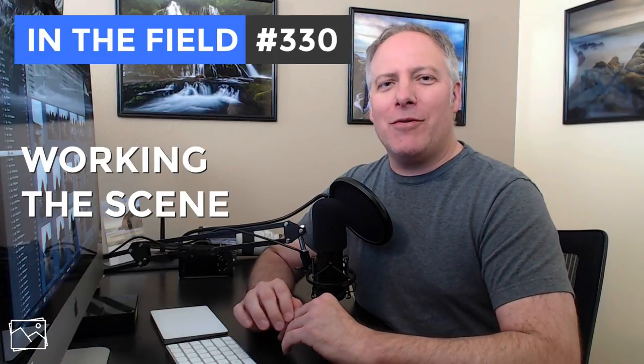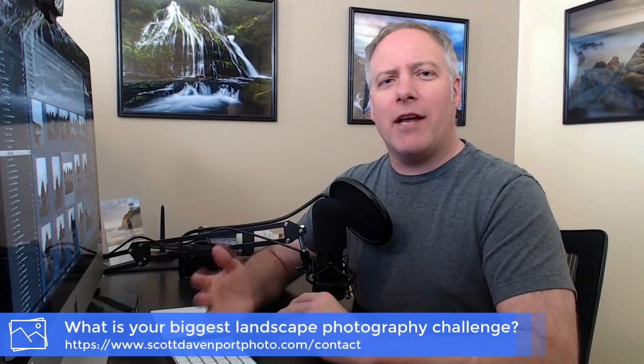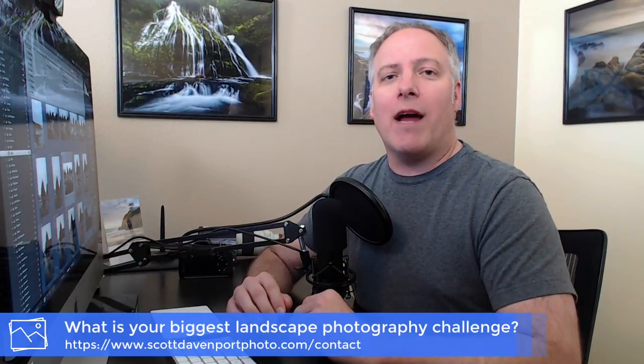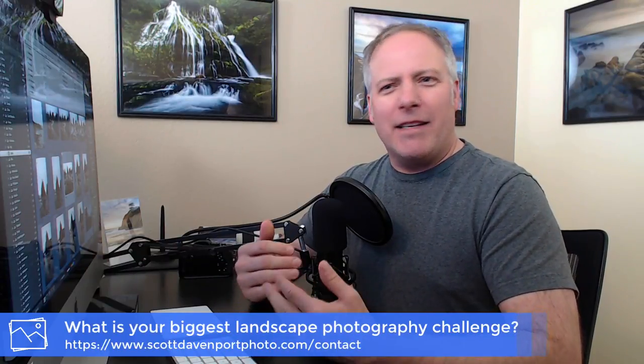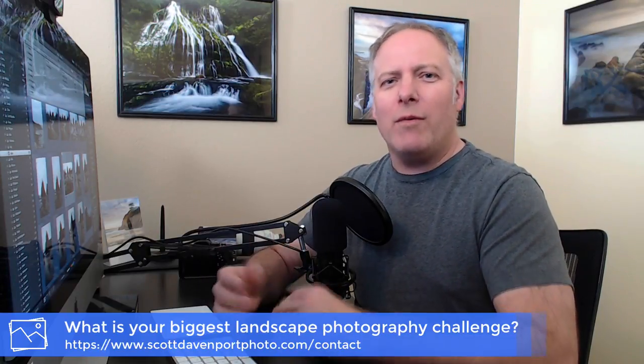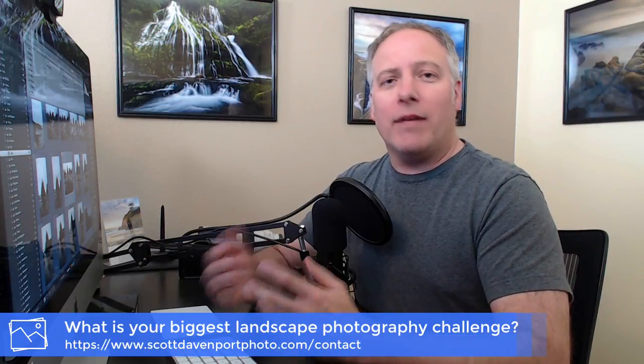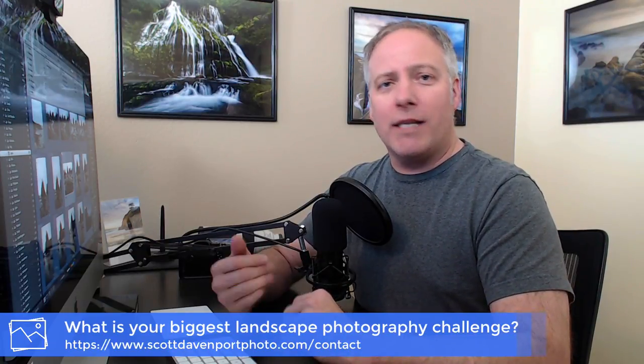Before I go and show you today's footage, I want to get your questions about landscape photography. Specifically, what is it that you find most challenging when you're first arriving on scene? Is it reading the scene? Is it deciding how to compose? What do you struggle with when you get out to a location? I'd like to hear from you. Leave comments below the video or contact me through my website. I want to be able to work these into future In the Field episodes so that they become even more valuable for you.